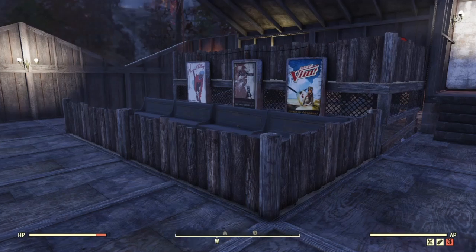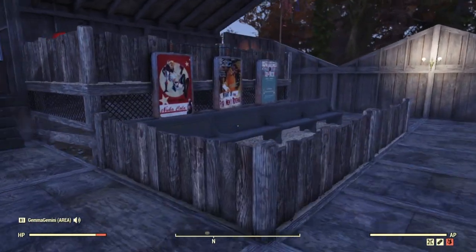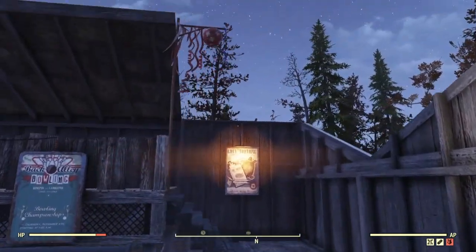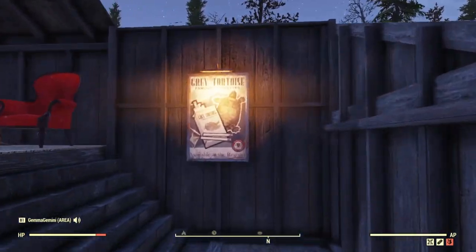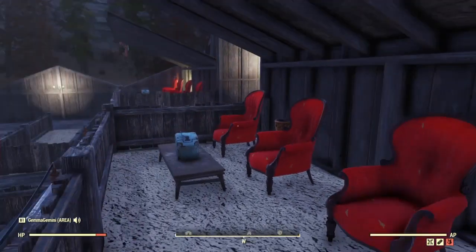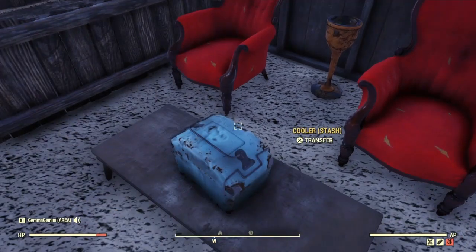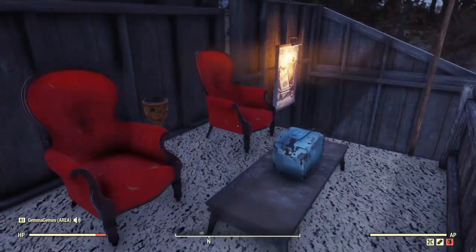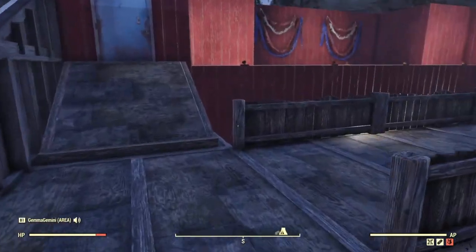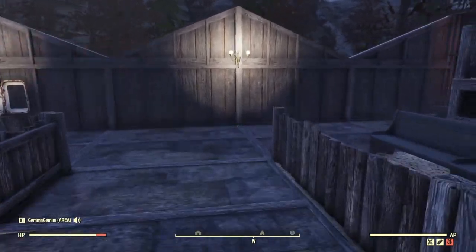Here we have our standard seating at the bottom with advertising posters on each side, and then as you come up here, more advertising. You'll see here is our VIP areas up here - we've got their coolers to keep their drinks nice and cold, ash trays, and then this side is exactly the same.